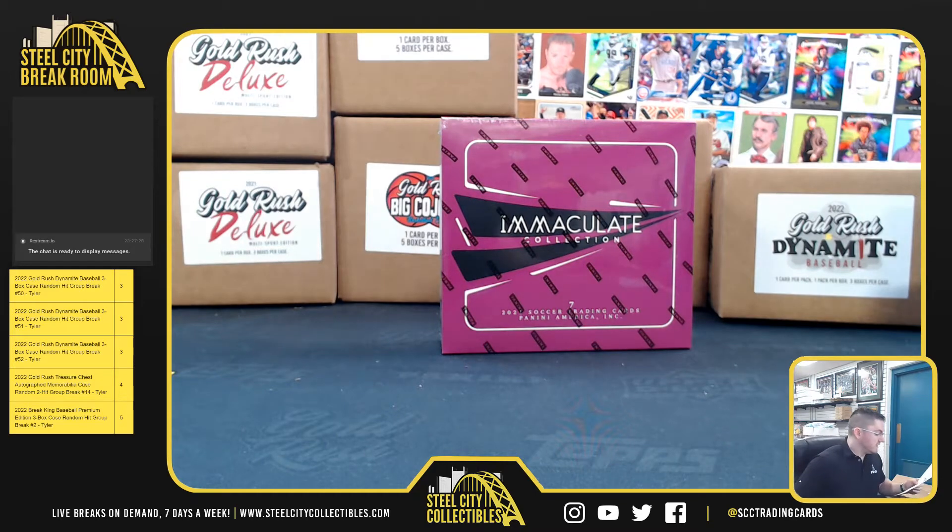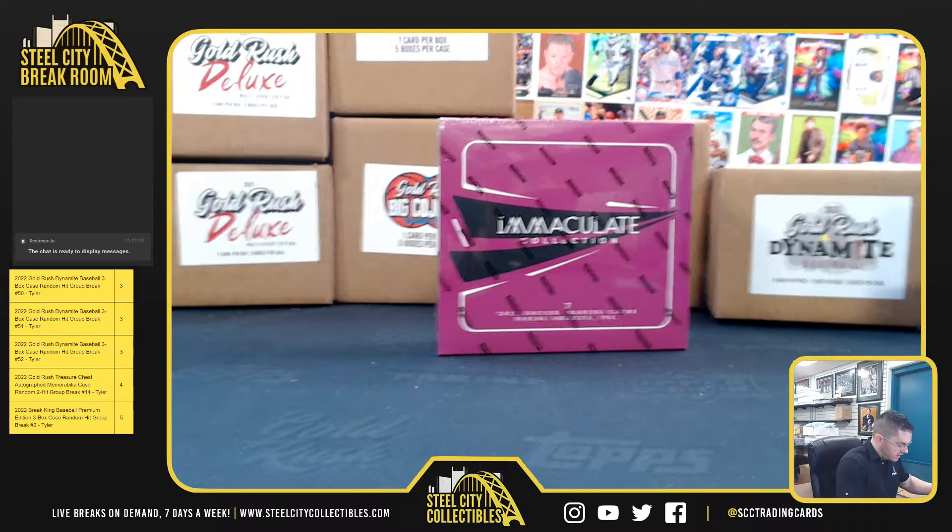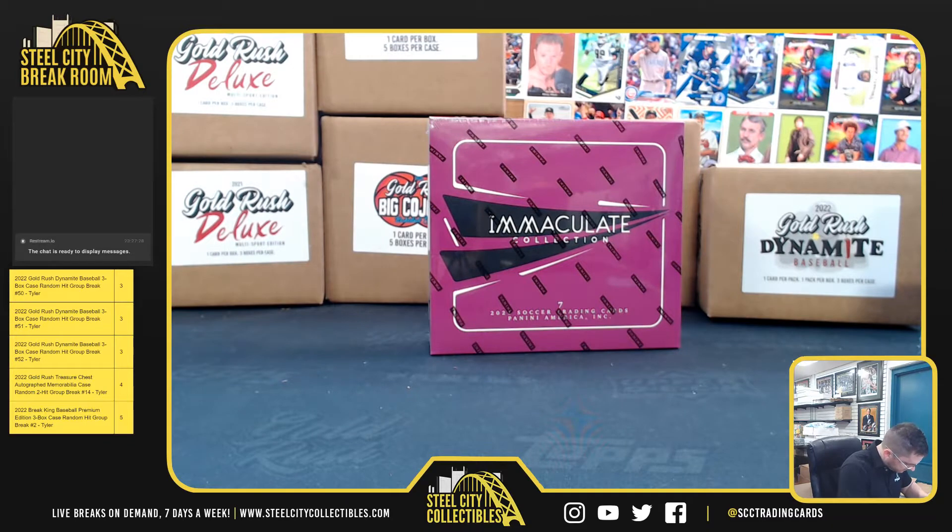Up next for Tommy it's 2021 Panini Immaculate Soccer. Good luck in 2021 — we got seven cards.